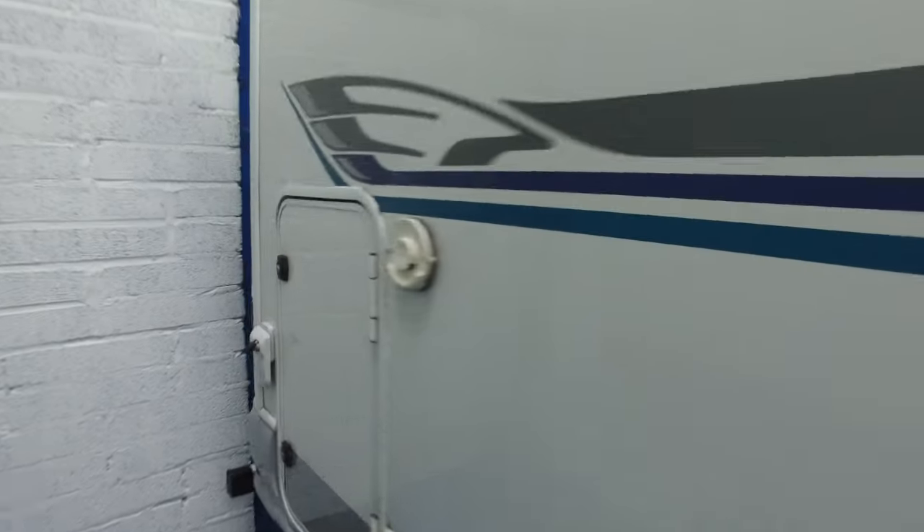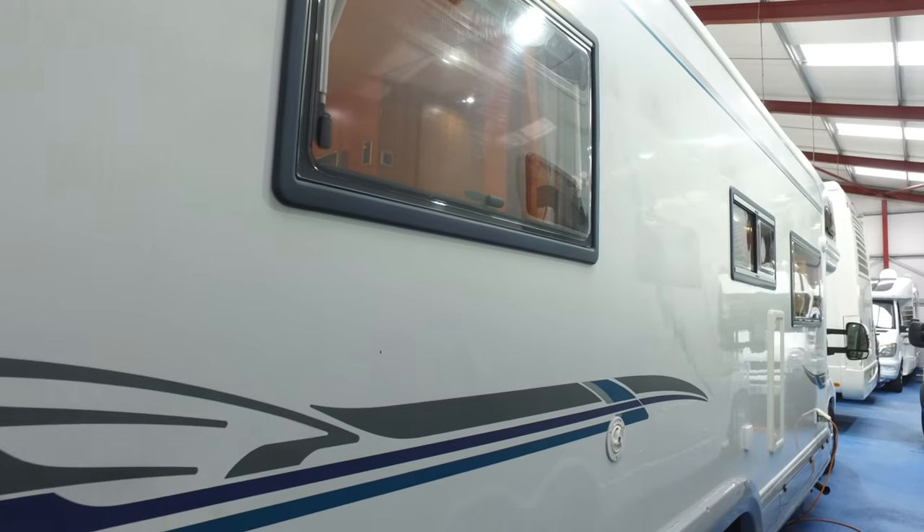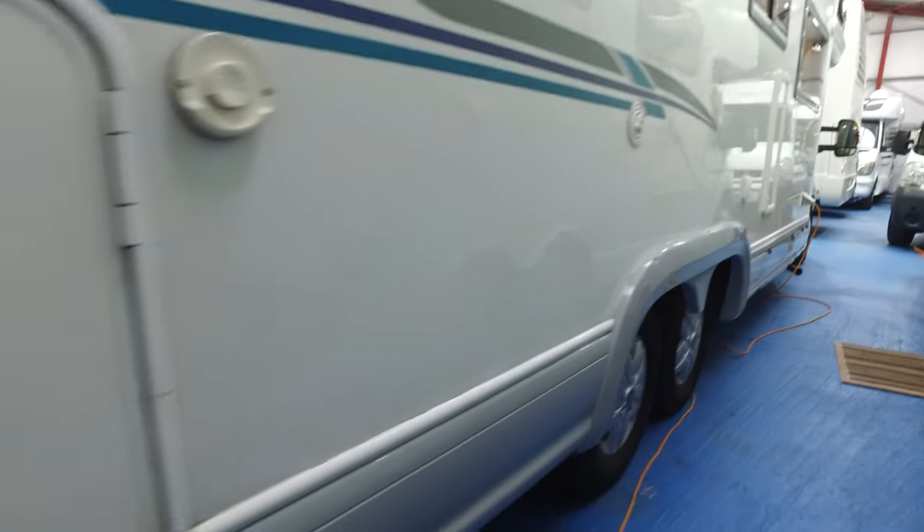I've had a few of these over the years, so I'm quite familiar with them. This one has a particularly high specification. They're an 8.8 metre long motorhome sitting on the Alco 5-tonne chassis.